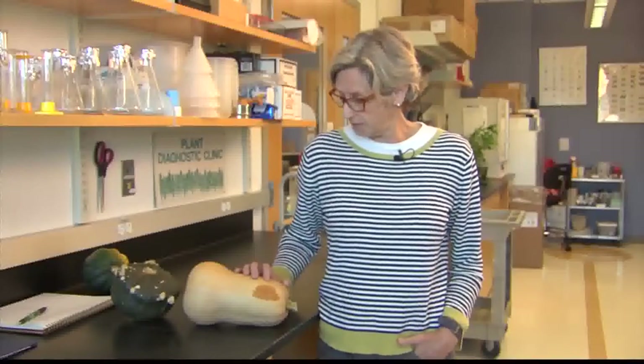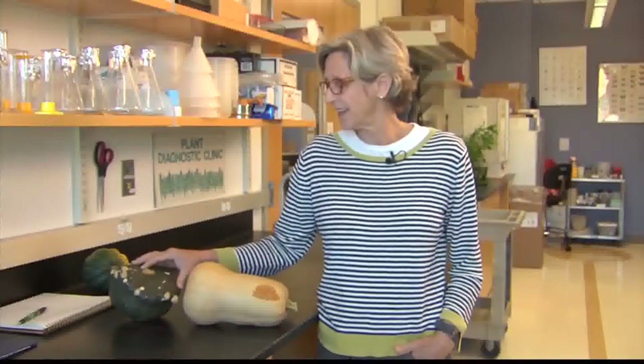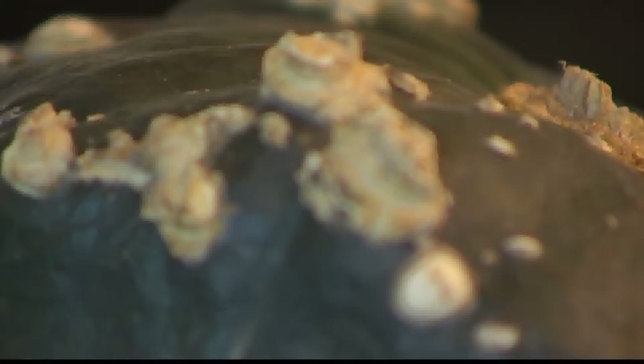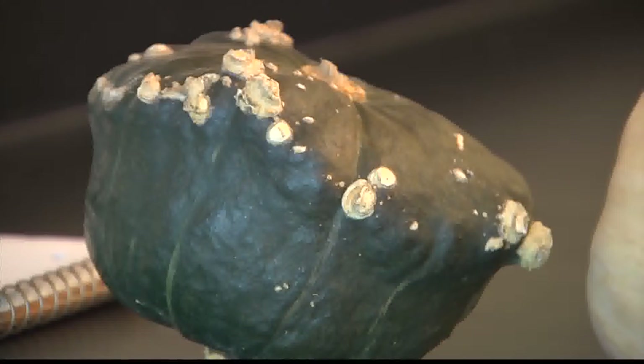This is another one that came in as a picture, and it's also out in my garden. It's a buttercup squash, and this is a disorder called edema. It's caused by fluctuating soil moisture, which we certainly have had this summer — on the dry side, but then we've gotten a few rains. Again, it doesn't cause any real problems. It's perfectly fine to eat — it's more that it doesn't look as pretty as it should.